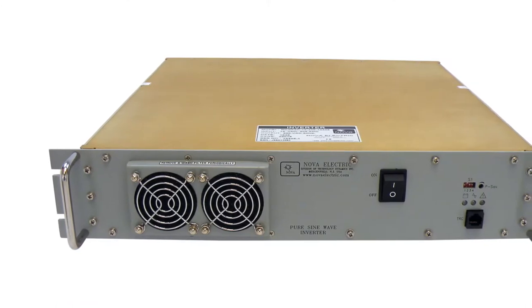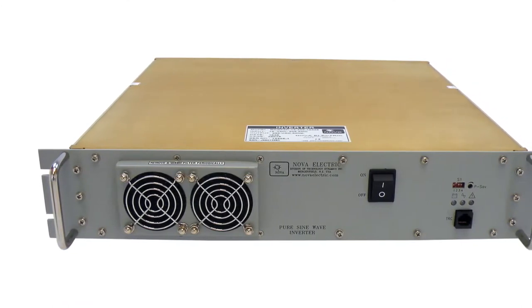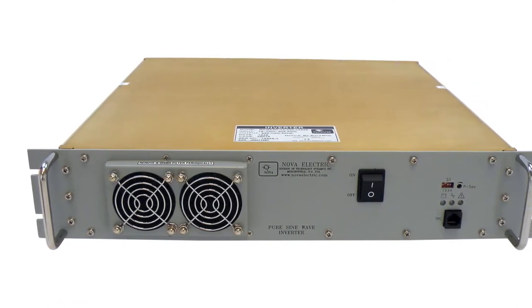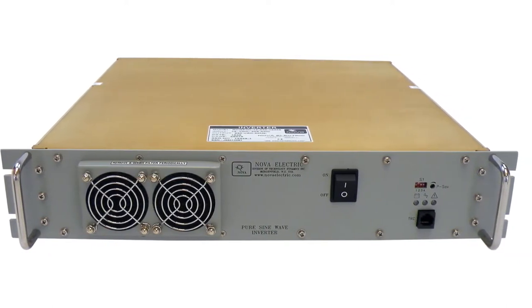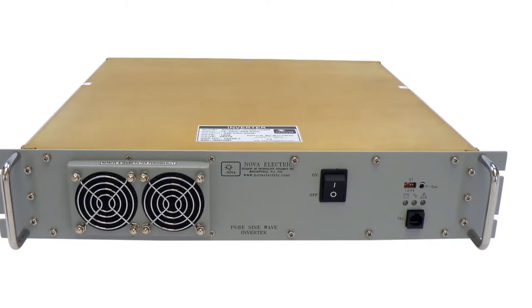NOVA ELECTRIC's 3-kilowatt RCGP series rugged DC to AC inverters are specifically intended for severe environment and military applications wherever standard utility-like pure sine wave power is needed at 50 or 60 hertz.